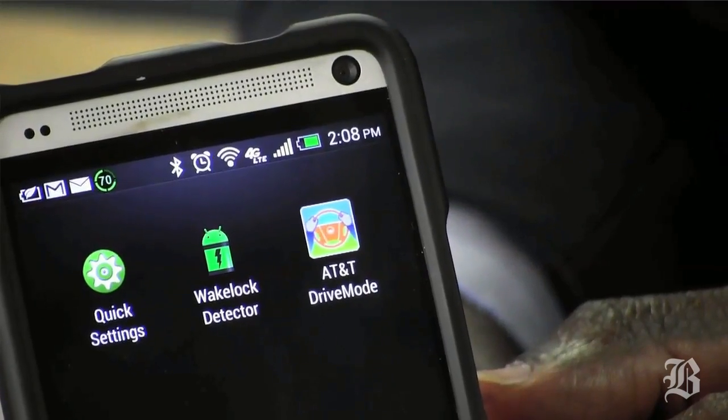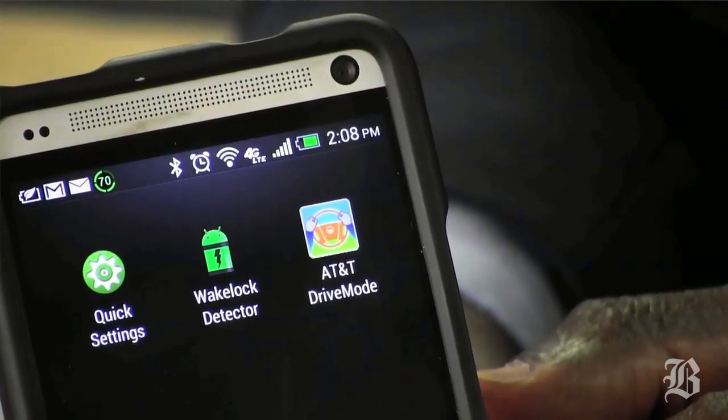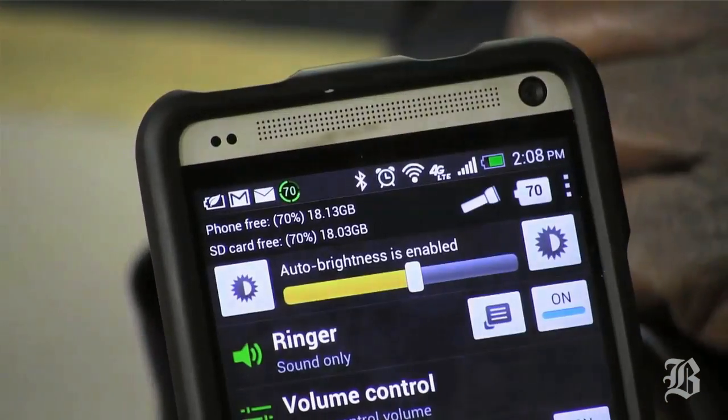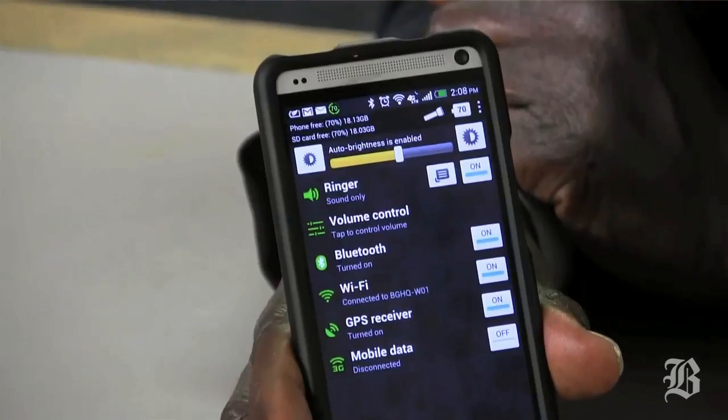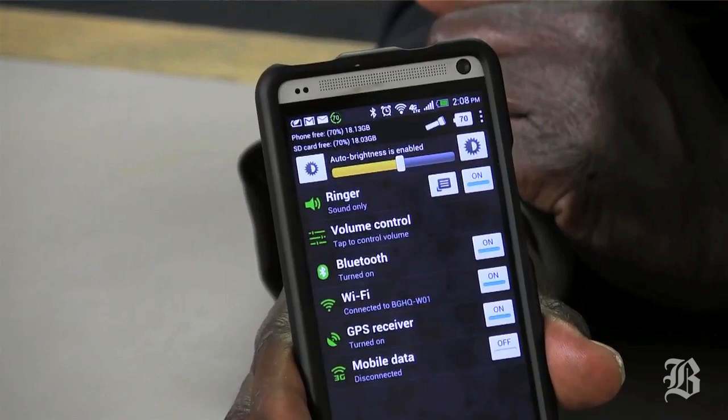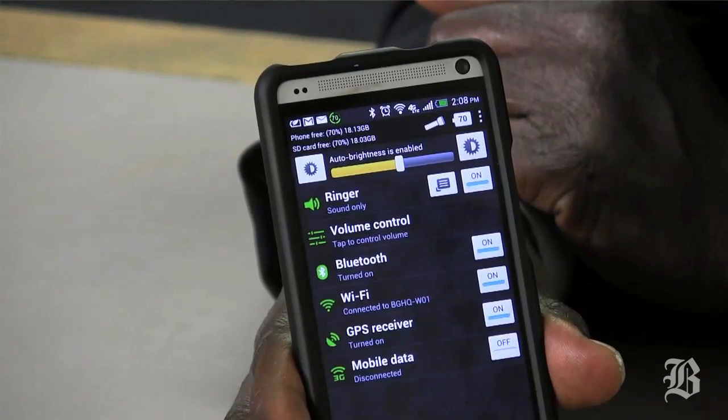If you know that you need to turn off your GPS, you don't have to hunt around for it. Just launch Quick Settings, and all of that stuff is right there, ready to go — GPS, Bluetooth, Wi-Fi — all these power-draining features of your phone can be easily accessed from one app and controlled.